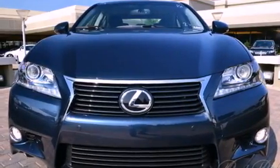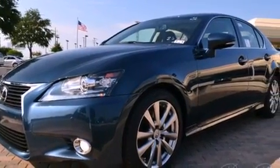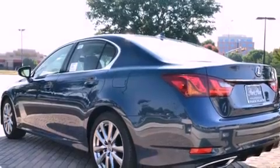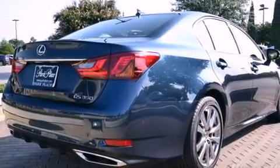Its top features and packages include the premium package, a double wishbone independent front suspension, direct injection, a navigation system, a rear view camera, high intensity headlights, and aluminum wheels.